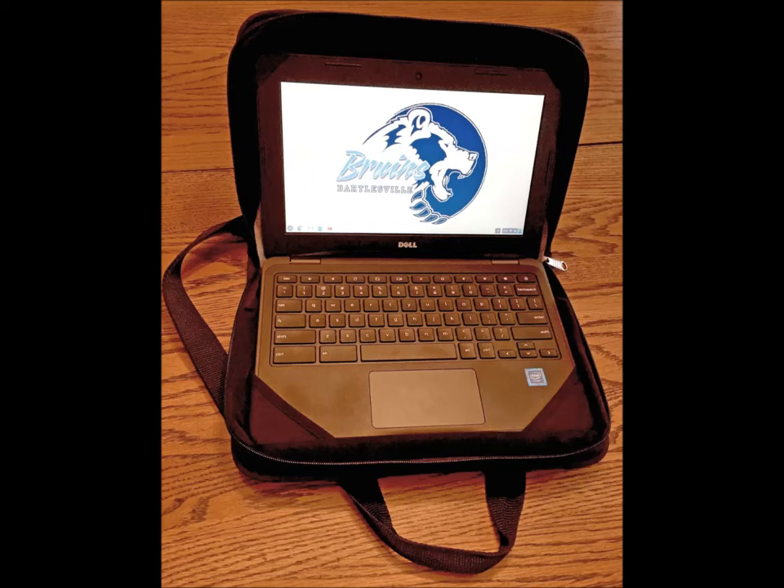The Chromebook's battery life is longer than a school day, but it should be recharged each night at home. That way the device will be ready for use throughout the next school day.